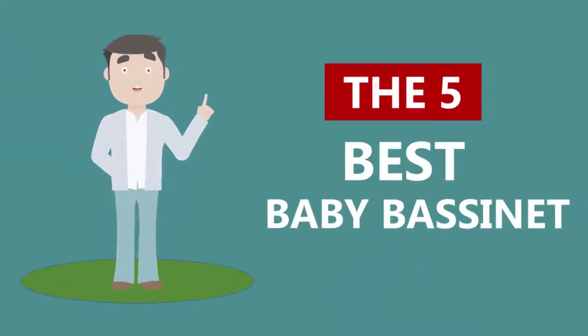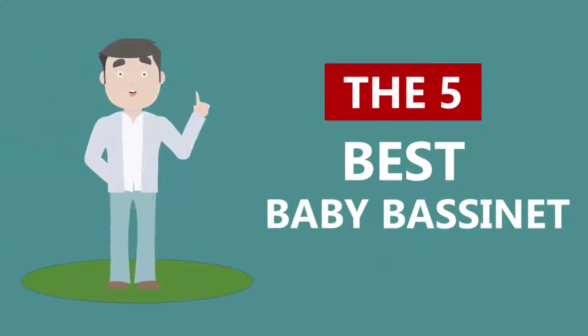Here we present the five best baby bassinets. Let's get started with the list.